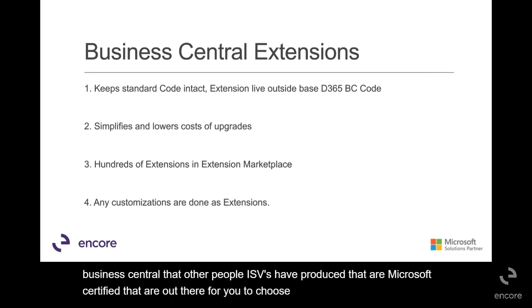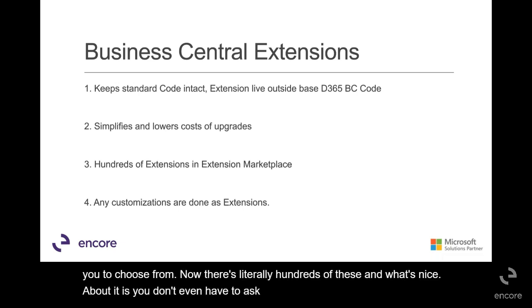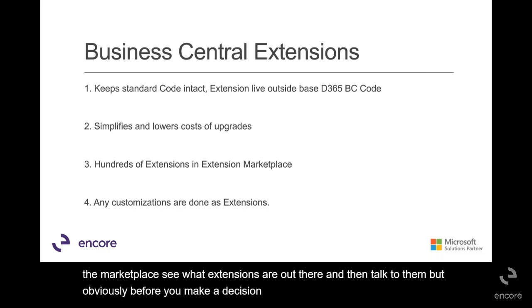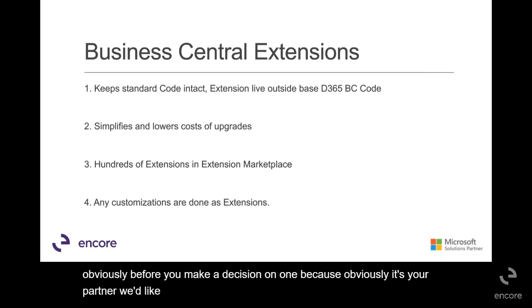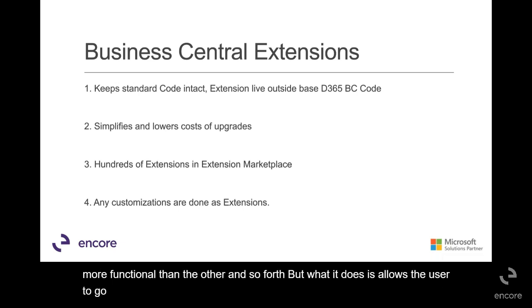Now, there are literally hundreds of these, and what's nice about it is you don't even have to ask your partner. You can go out and look on the marketplace, see what extensions are out there, and then talk to them, obviously, before you make a decision on one. As your partner, we'd like to tell you if we've worked with one before, if one's easier or more functional than the other. But it allows the user to go in and see what's available without even talking to their partner yet.